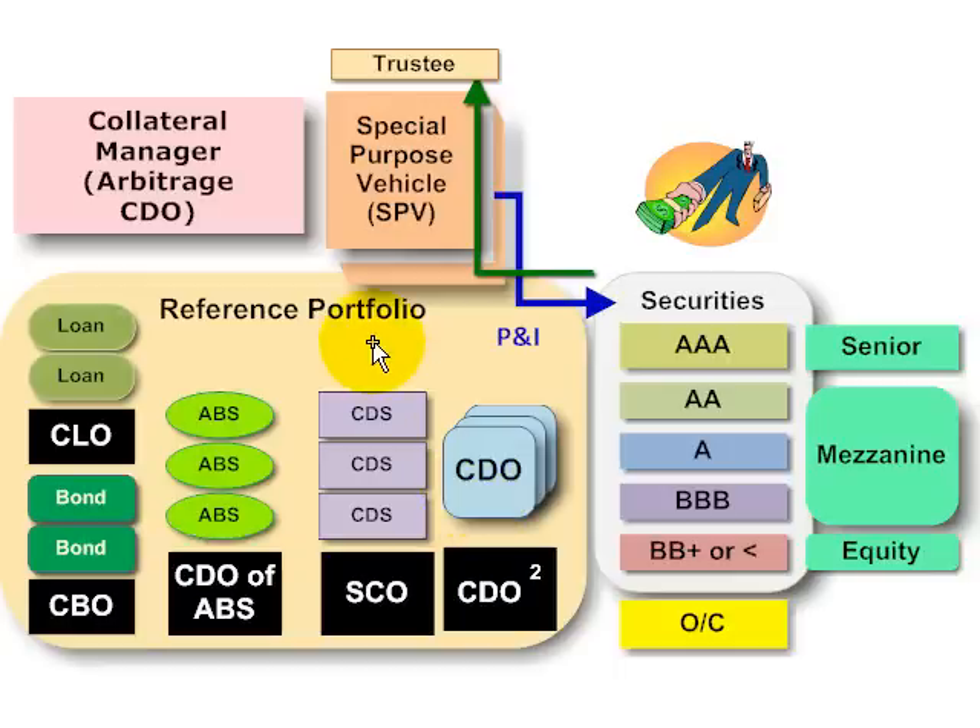The key idea here is that the reference portfolio contains assets that are credit-sensitive, meaning the owner of these credit-sensitive assets — the originator — is exposed to the credit risk, the risk that they will default.